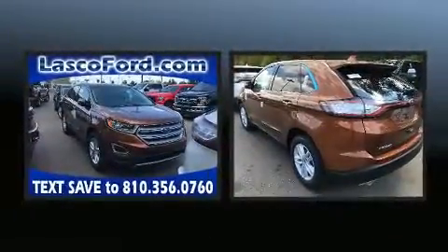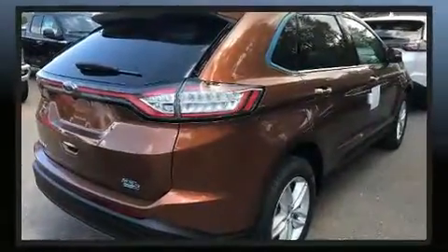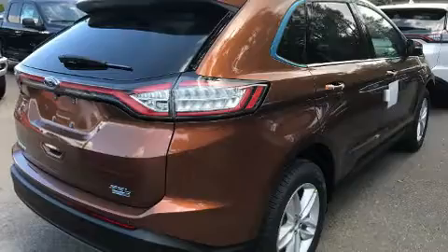Top features include power front seats, one-touch window functionality, a tachometer, heated door mirrors, rear wipers, and cruise control.